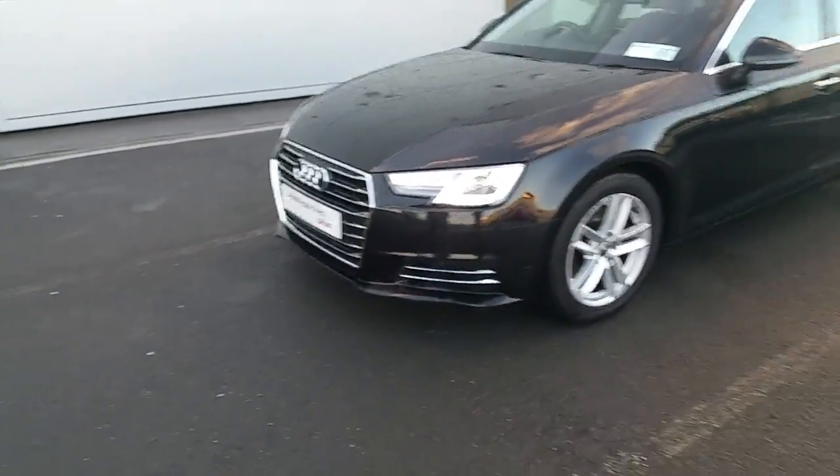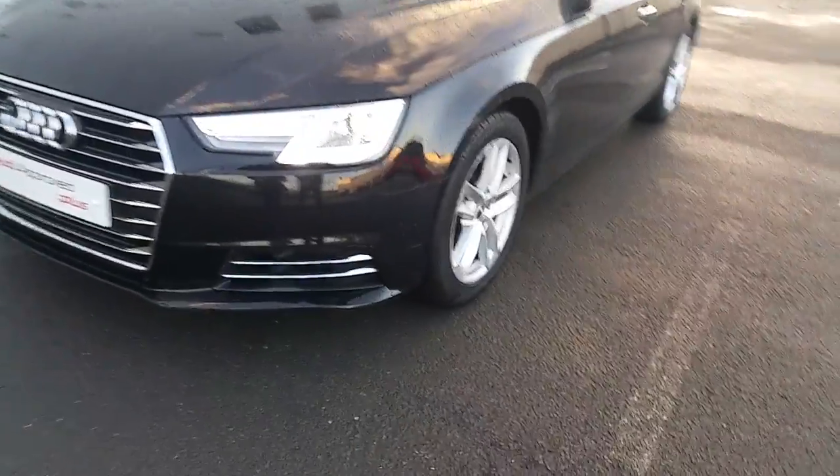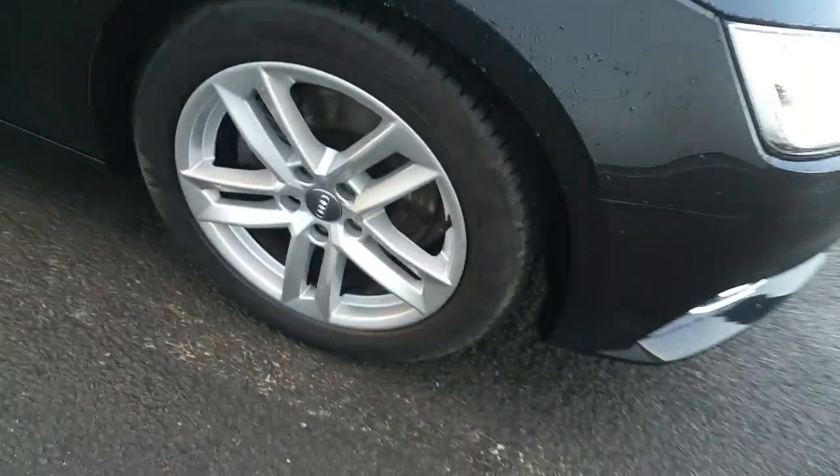Starting at the front, the A4 is fitted with Xenon LED headlights, our trademark single frame Audi grille, 17-inch multi-spoke alloy wheels, colour coded mirrors with indicators, chrome window surrounds, reversing sensors at the rear of the vehicle, and a chrome tipped exhaust.